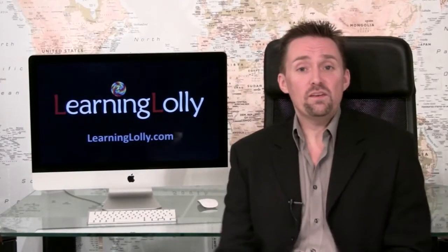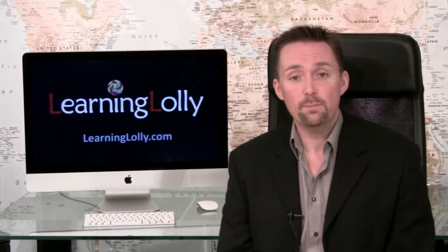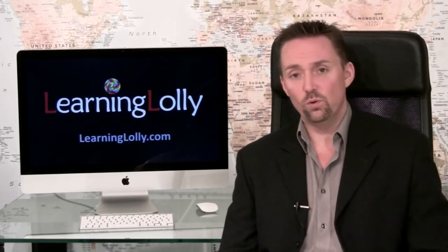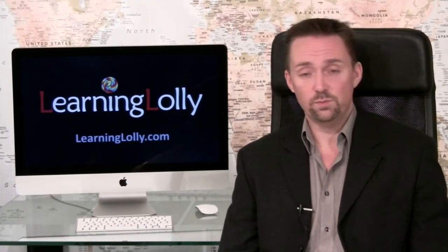Whether you have ambitions to become a professional web designer, or a web developer working in a commercial team, or your dream is to build your own website and start your own web or internet marketing business, getting the right training package is critical. Think carefully about training to at least the Adobe CS4 level, before you put all your time and effort into CS3 or lower, only to find yourself having to upgrade shortly afterwards.